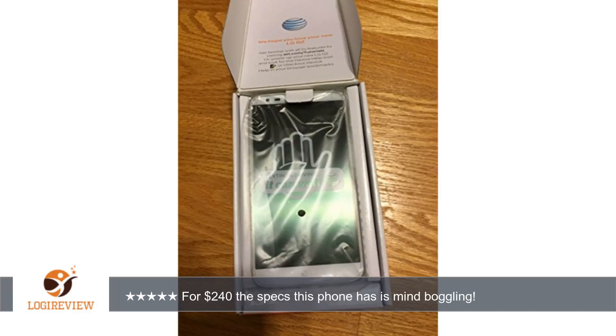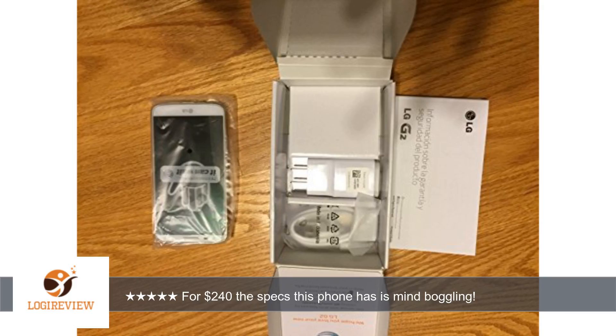A customer wrote: Love this phone. Got this phone from eBay for $189 about 2 months back. I got the iPhone 6 last November and used it for 3 months before buying this one.